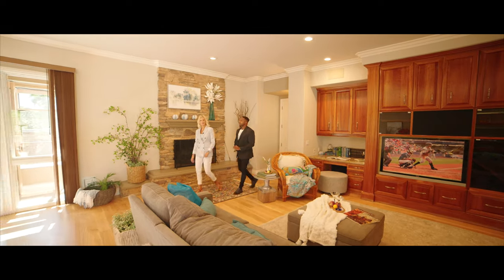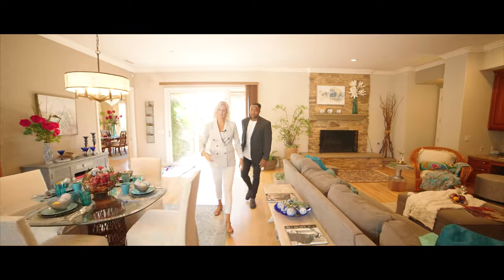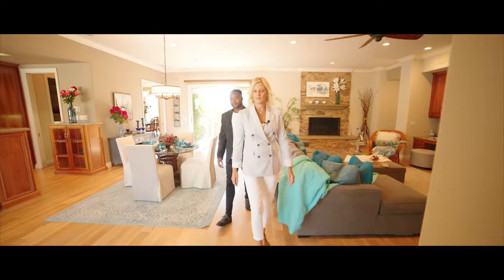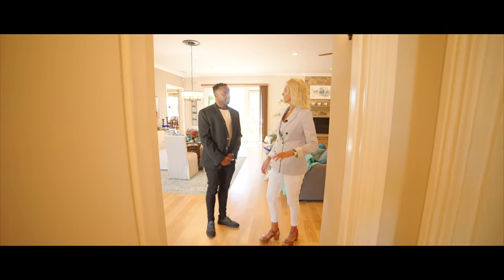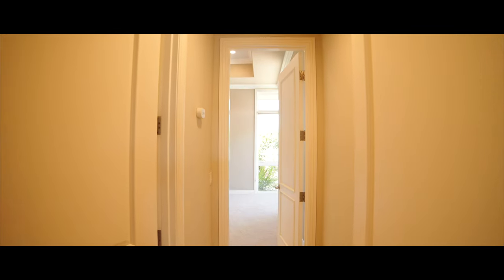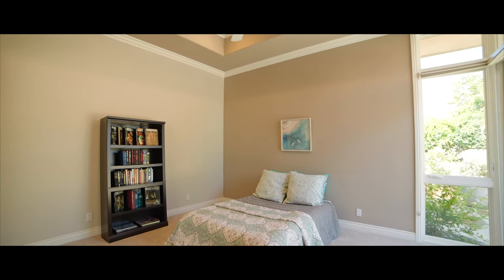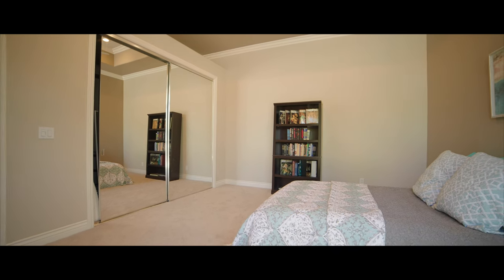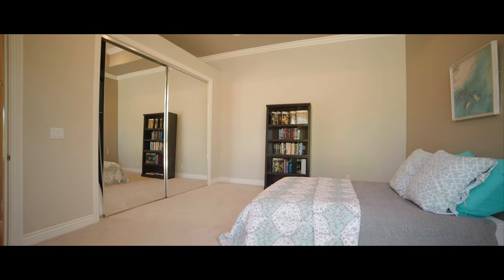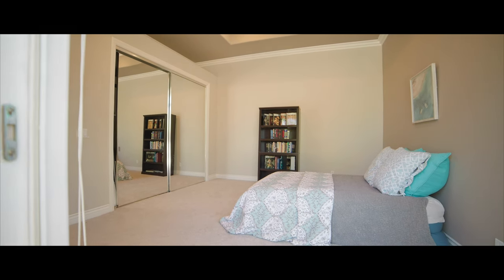I want to show you a bedroom that's on this side — it has its own en-suite. It's kind of nice that it's on this side of the house, especially if you're having guests, a college-age child, or parents. It also has access to the pool with a sliding glass door. It's a really nice-sized room. And there are five bedrooms total.